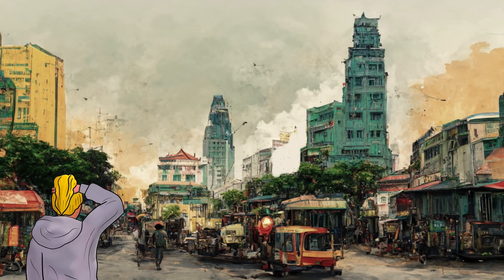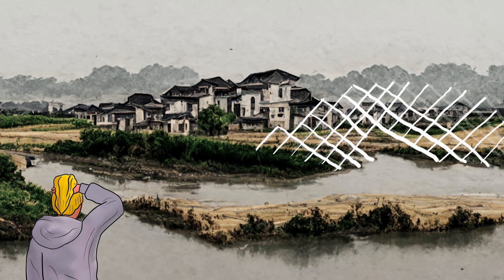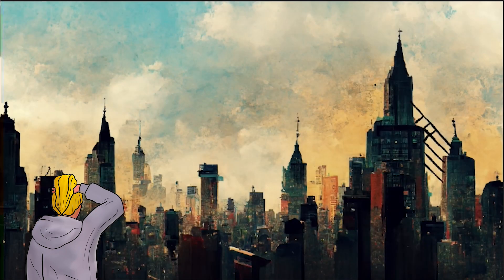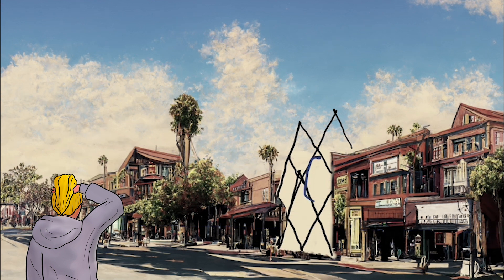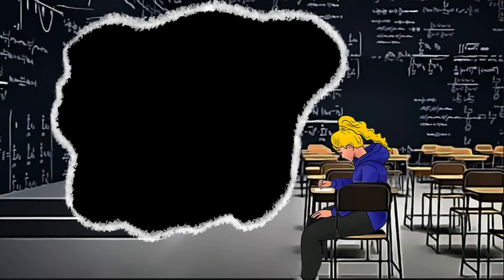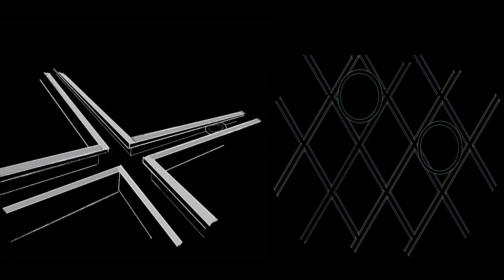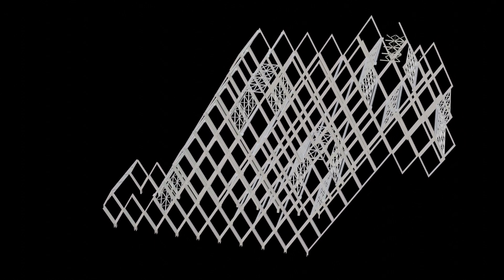But where does Bionica fit? It fits everywhere — for everyone.